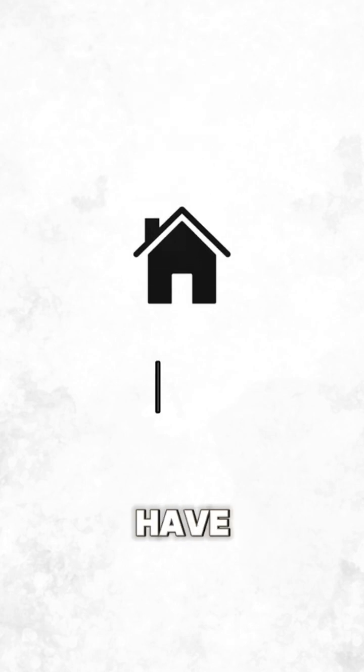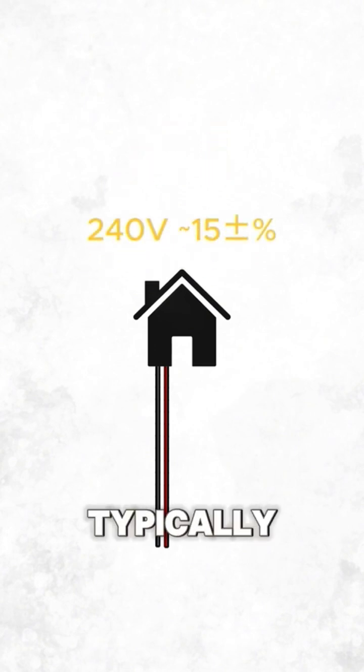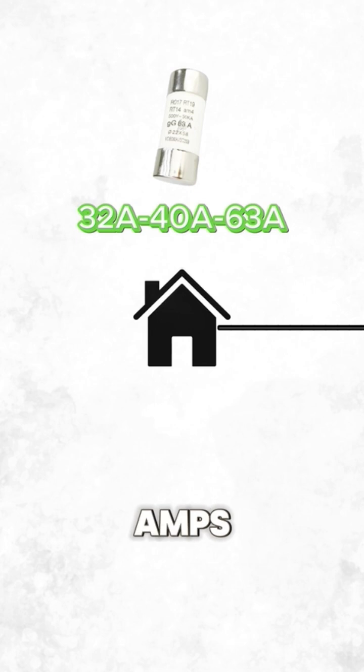Single-phase, which most homes have, uses two wires and delivers up to 7kW with a 32A charger, typically with a 240V supply and a main breaker rated 32A to 63A.